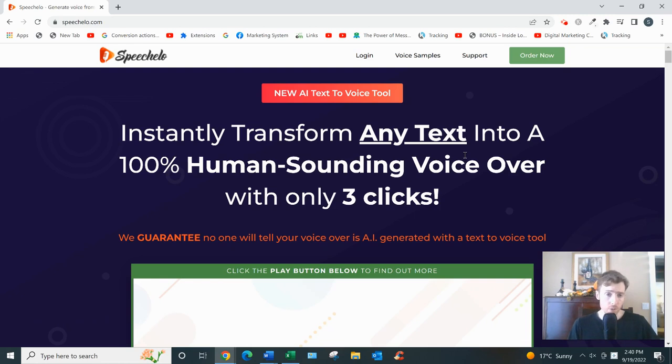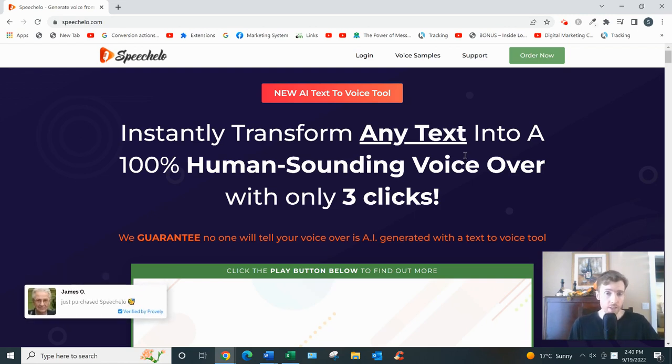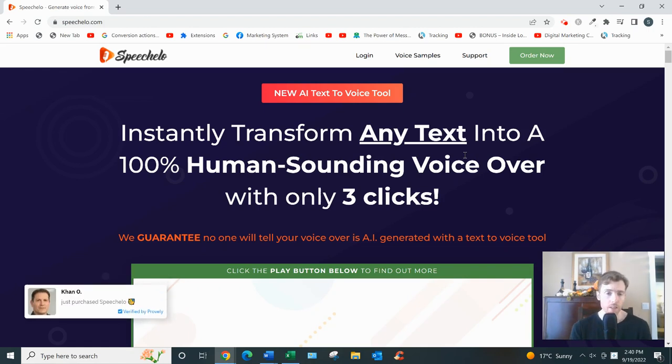So what it is, basically, it's a text-to-voice software. How it works is very simple: you type in some text or copy and paste it, choose a language and a voice, then generate and download the recording. You can use that recording however you'd like — maybe you're creating a sales video, a YouTube video, or some training, and for whatever reason you don't want to use your own voice and you don't want to hire someone from a freelancing website like Fiverr, because that can be quite expensive and time consuming. That's who Speechelo is for.